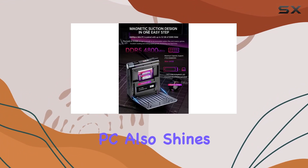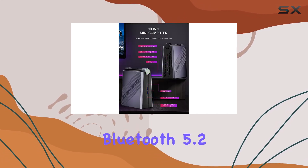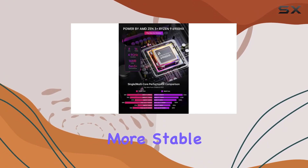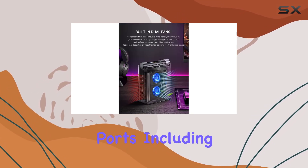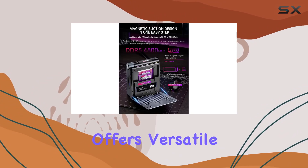The PC also shines when it comes to connectivity. With Wi-Fi 6, Bluetooth 5.2, and a 2.5Gbps LAN port, internet and network connections are faster and more stable, which is crucial for both online gaming and remote work environments. Furthermore, its range of ports including HDMI and Type-C supports multiple displays and offers versatile connectivity options.